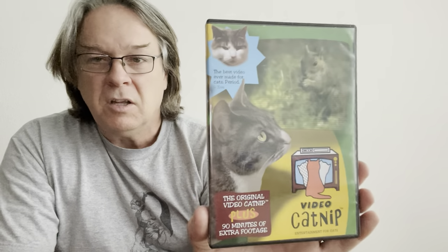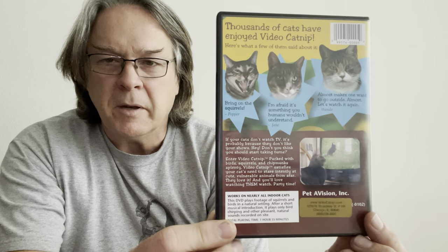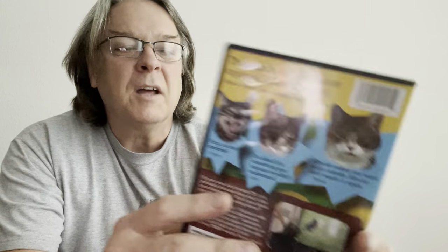This was a quite interesting one — Video Catnip, Entertainment for Cats. The original Video Catnip plus 90 minutes of extra footage. Very cheesy cover — something anybody could have probably made at home — but I popped it in and watched a little bit with the cat. There's a little artwork on the disc, not too bad. But it's basically just squirrels and birds to get the cat to look at it.